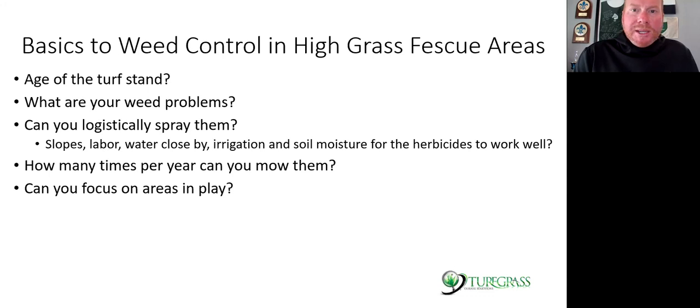Basic considerations for weed control in high fescue areas: what's the age of the turf? What are your weed problems? Can you logistically spray them — do you have to backpack them, or are they on slopes that can't be driven safely? If there's irrigation and soil moisture, timing of application is very important. Most herbicides I'll mention today should be watered in within a few days of application or there needs to be adequate soil moisture for the herbicide to move into the plant.